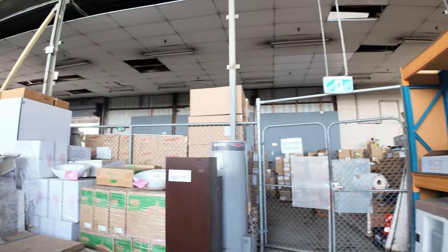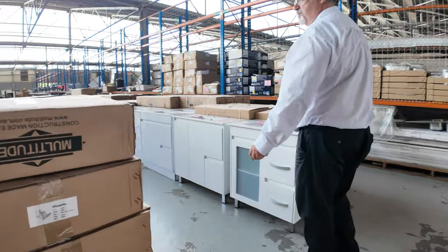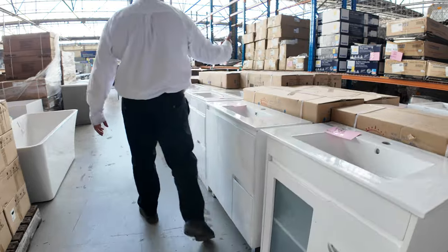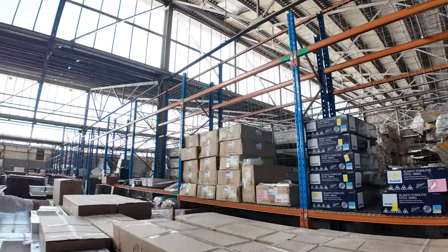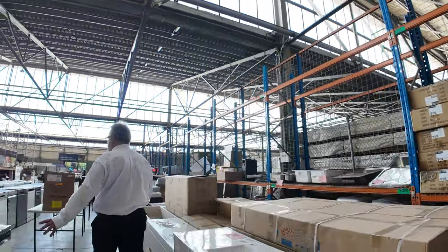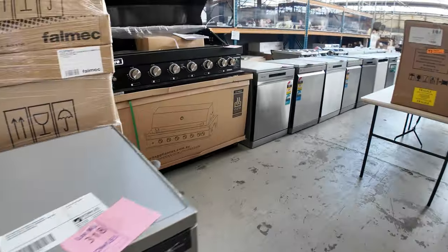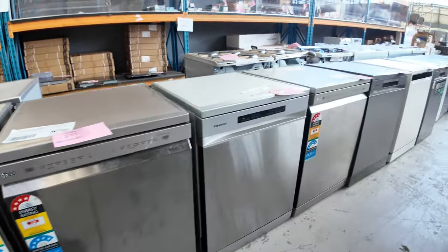Over this side, we've got plenty of vanities this week — white and wall-hung in wenge brown. Kitchen sinks — tons of sinks: Frankie Blanco and a whole range of Technica sinks. Really good buying on those as they're great brands. Dishwashers — still got heaps of dishwashers: stainless steel, white, dark stainless. Really good buying, with brand new dishwashers starting from a couple of hundred bucks.